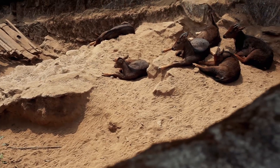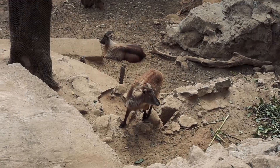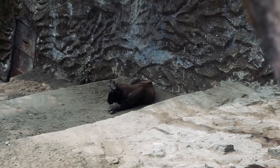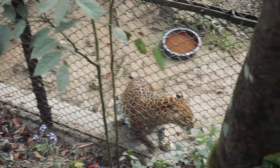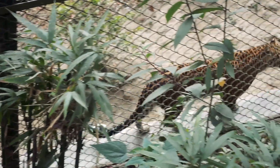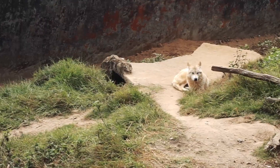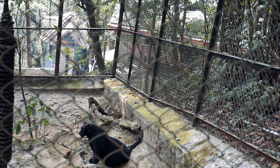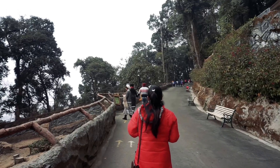Apart from the red panda, the park has Himalayan goral, Himalayan thar, blue sheep, yak, snow leopard, leopard, Tibetan wolf, and black panthers as other attractions. There is a Himalayan black bear too, but this time the black bear was sleeping the entire day and we couldn't see him well.